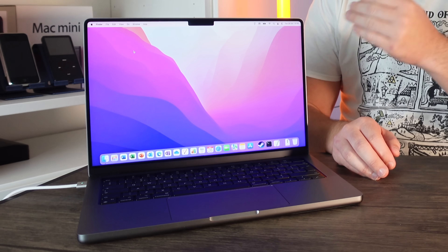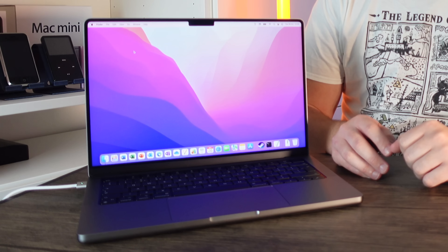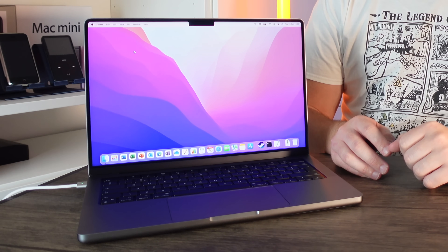Hi guys, it's Matt here. I've got myself a brand new MacBook Pro right here, a 14-inch model, and I'm going to test today to see if the Steam client can be downloaded onto this machine and also if we can run some games on it. The purpose of this video is just to see if we can actually play Steam games on this machine — it is not to see if we can play Horizon Zero Dawn, GTA 5, or Red Dead Redemption 2.